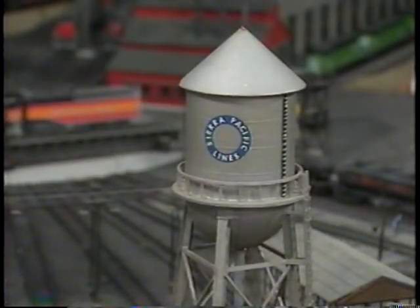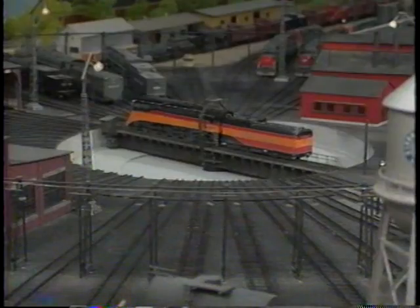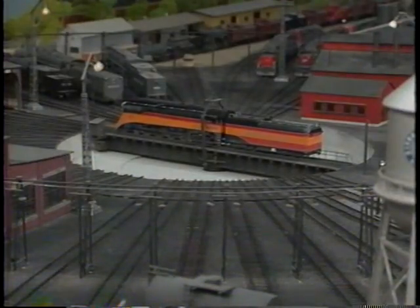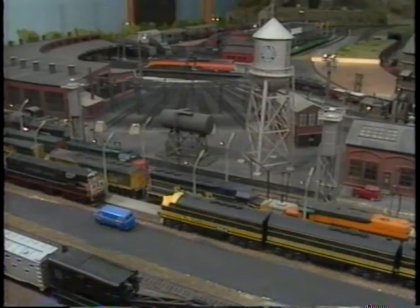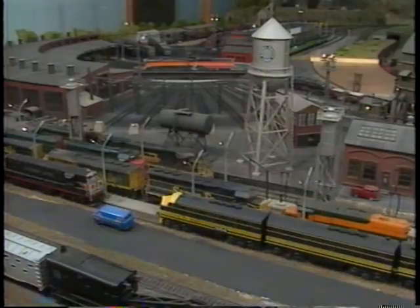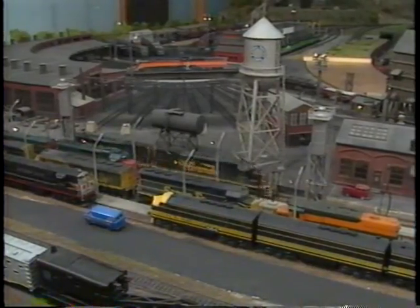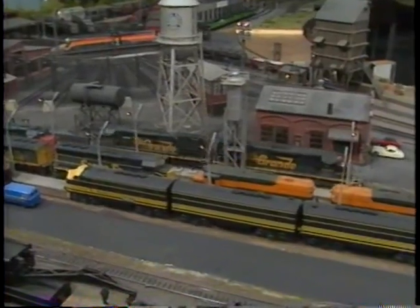The Alhambra engine terminal handles both steam and diesel. A large scratch-built roundhouse and a scale 144-foot turntable, along with fueling facilities, handles the needs of the steamers. A Southern Pacific Daylight GS-4 is riding the turntable at the Alhambra engine terminal as two Rio Grande road units, both SD40T-2s assigned to today's tank train, thread their way through the servicing tracks.